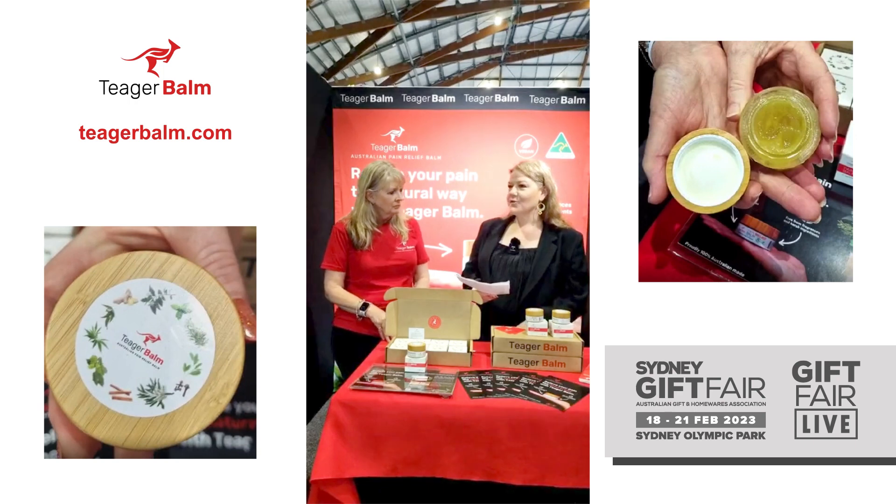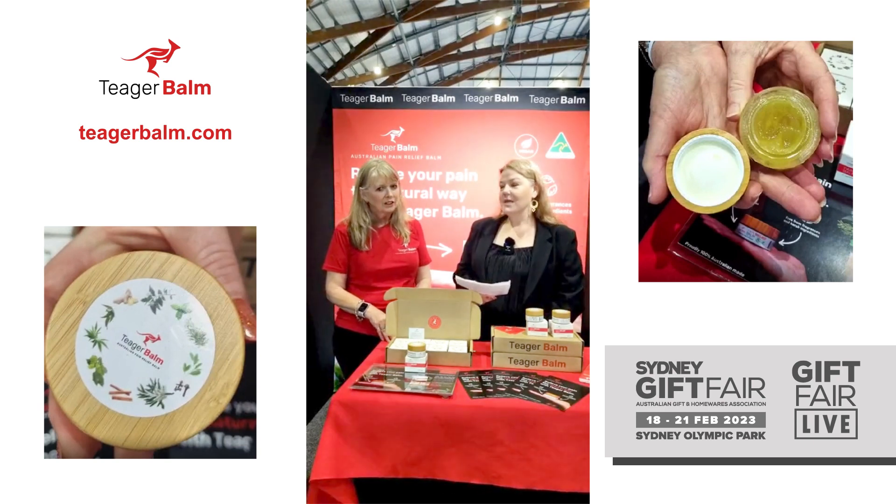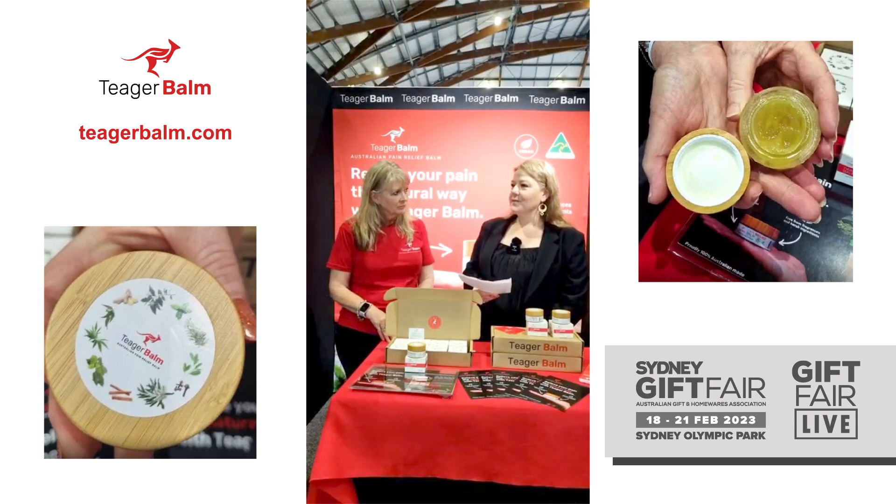In Australia we do have so many of these wonderful ingredients here naturally, and we're not really utilizing them. So it's great that you've actually found that space in the market.